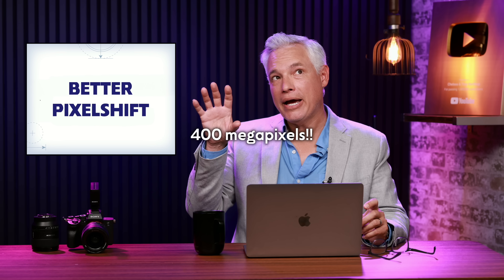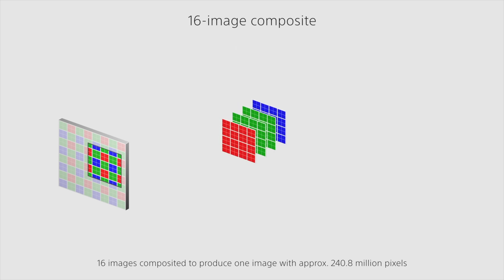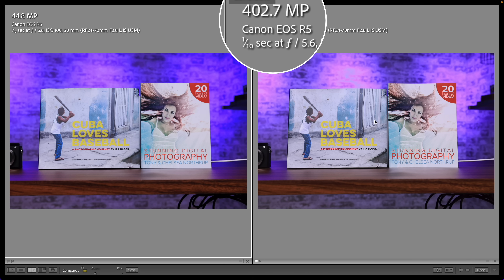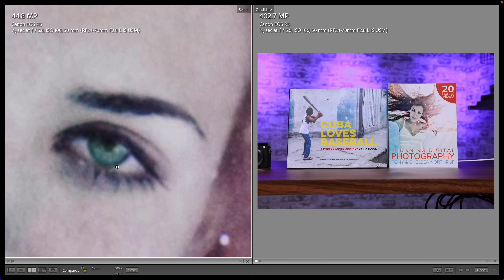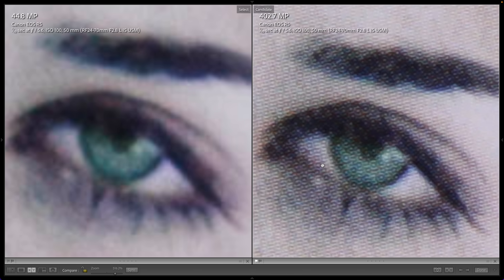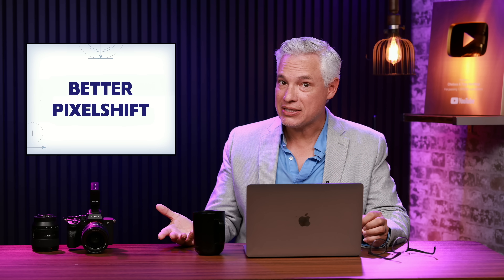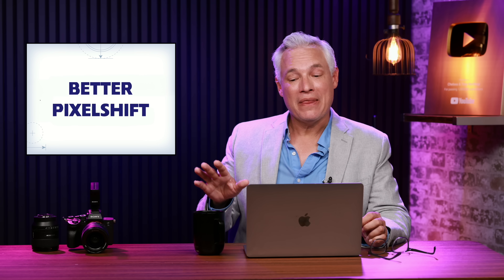They are going to be improving the pixel shift technology. Pixel shift takes that 45 megapixel sensor and produces something huge by moving the sensor a fraction of a pixel in each direction and then stacking the images together. Canon released pixel shift as a feature for the original R5 through a free firmware update, and when we tested it we found it was on par with pixel shift technologies from Sony, Nikon, and Olympus — which is to say it's not useful in the real world. My hope is that Canon continues to make it more useful, especially if it's done in-camera with no external app.